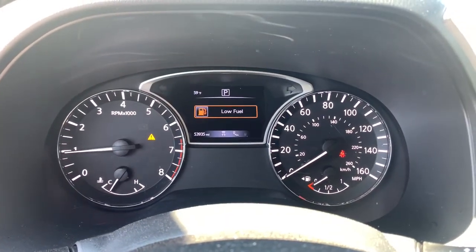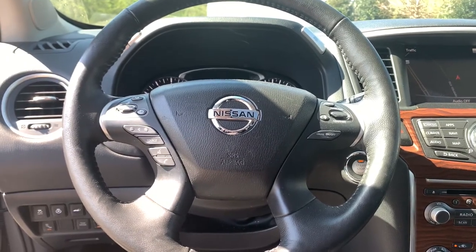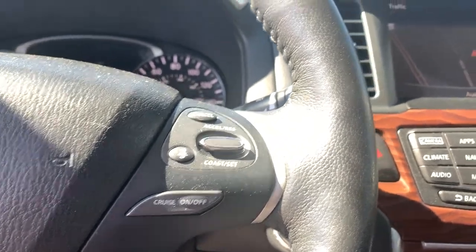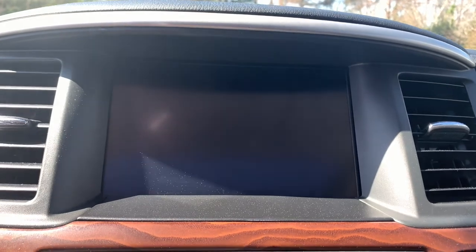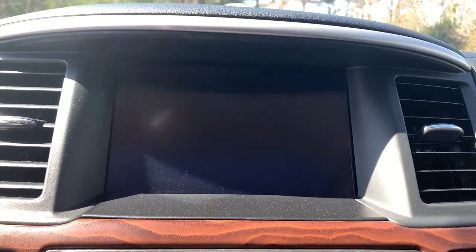Capability intersects with comfort in this well-equipped Pathfinder. See for yourself when you take it out for a test drive. Our professional staff looks forward to giving you excellent service. Thank you.